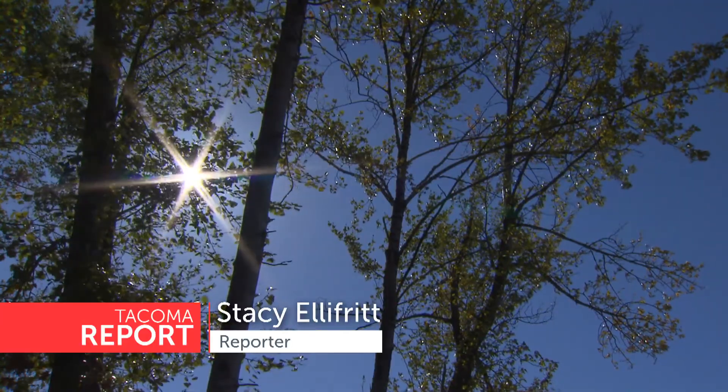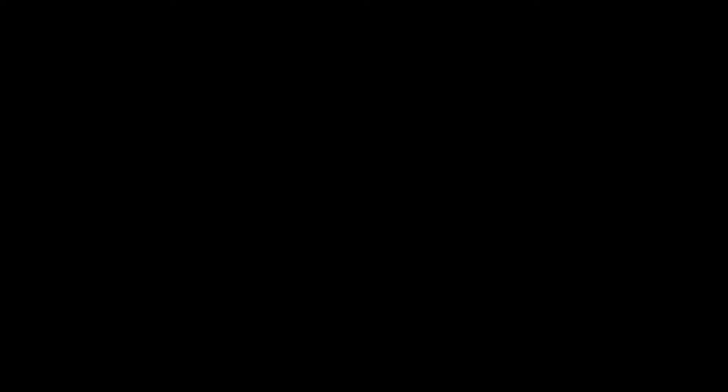For Tacoma Report, I'm Stacey Ellifritt. Take pride in your neighborhood and help add to Tacoma's canopy. Visit the city's Tree Coupon page to find out how to get a discount on a residential tree purchase.